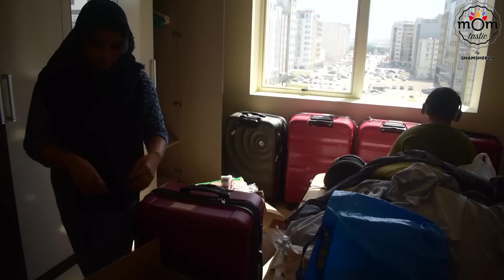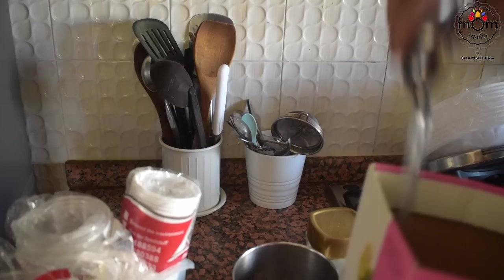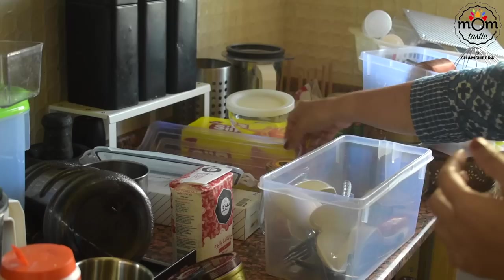And there we are in the new apartment! The structure of the room is slightly different and it's full of bright sunlight coming in — it's all I want for my home.